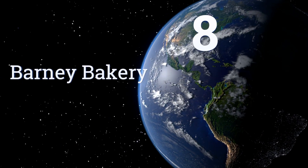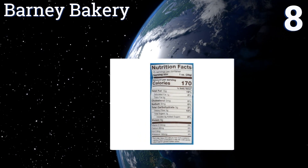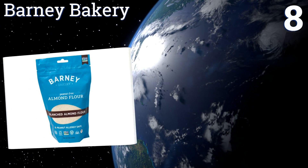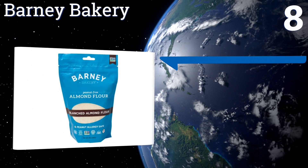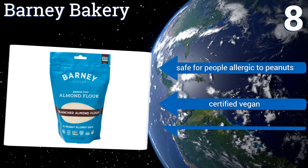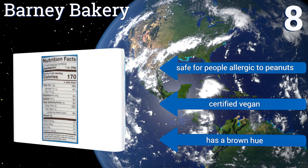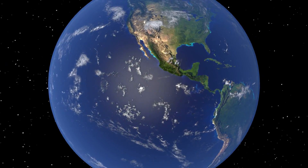Coming in at number eight, Barney Bakery provides a bonus of added flavor and aroma because it's processed with roasted almonds. It's not ideal for foods that require a smooth batter, but it's super for making breading, brownies, and other paleo-friendly sweet treats. It's safe for people allergic to peanuts and is certified vegan. It has a brown hue.